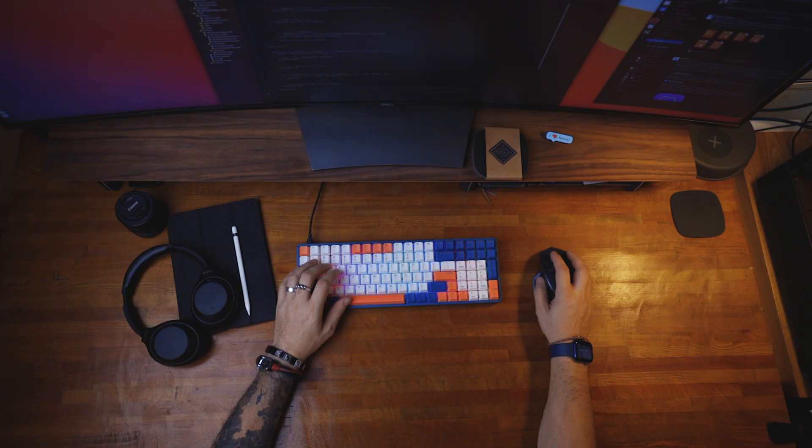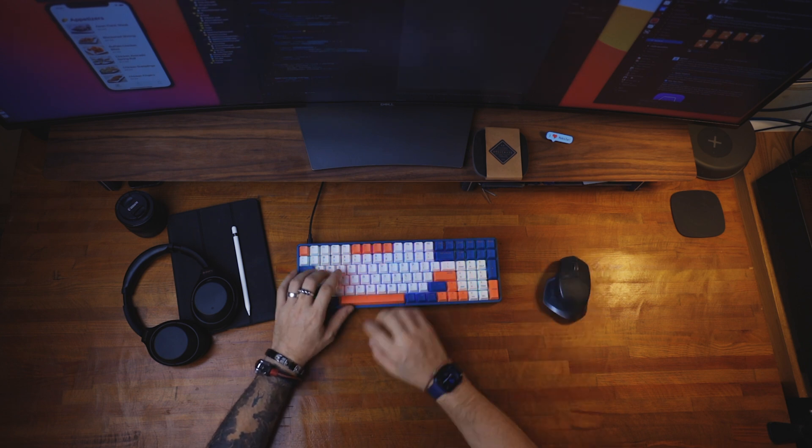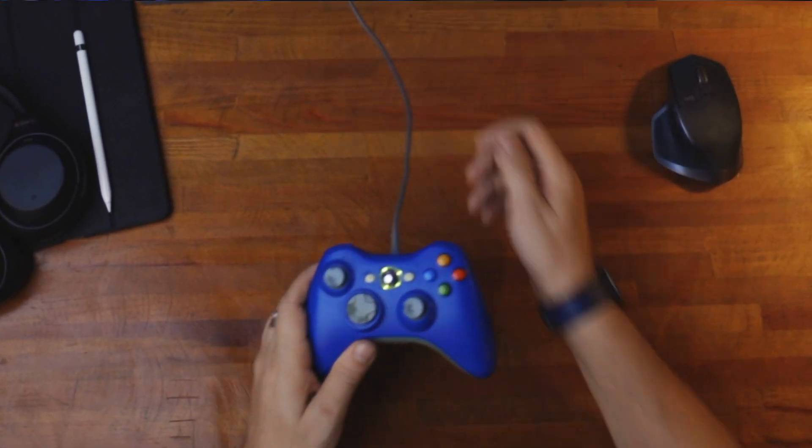Hi friends, let me share with you my programming and gaming setup — what I am using for iOS development and some casual gaming in my spare time as well.